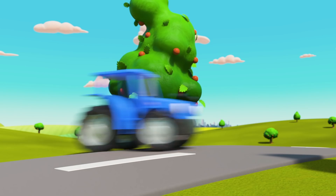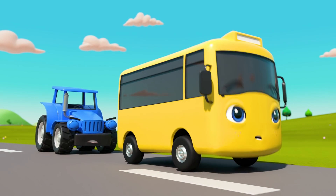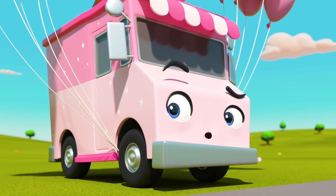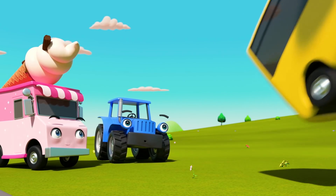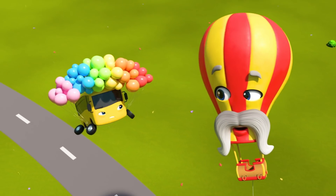There has to be some way to rescue Monty! What's Buster seeing now? It's Iggy the ice cream truck with lots of balloons! I think I know Buster's plan! Look! Buster's tied all the balloons to himself! And now he's floating into the sky! Go on, Buster! You can do it! Grab hold of Monty!